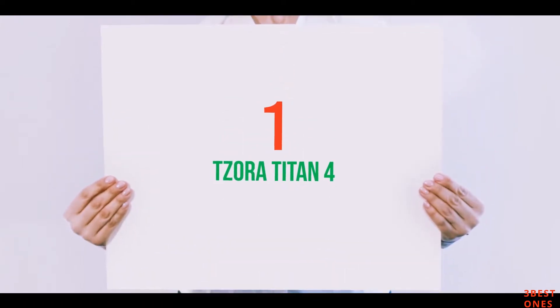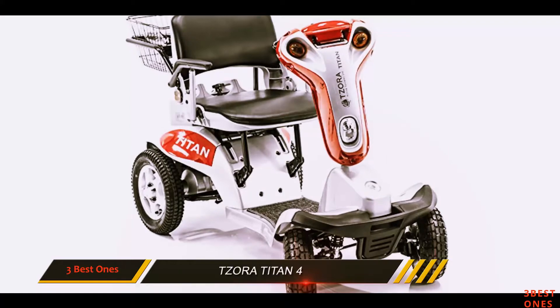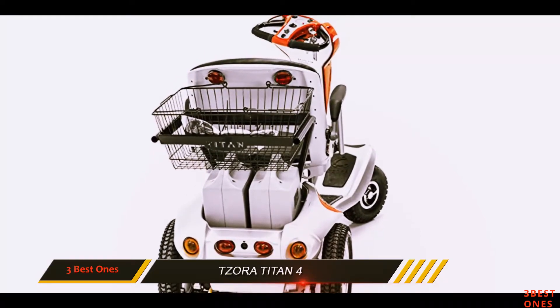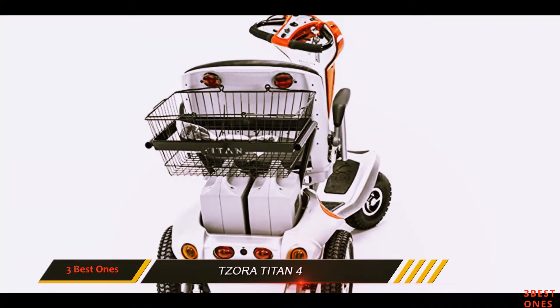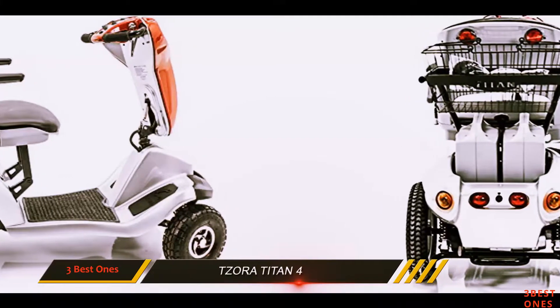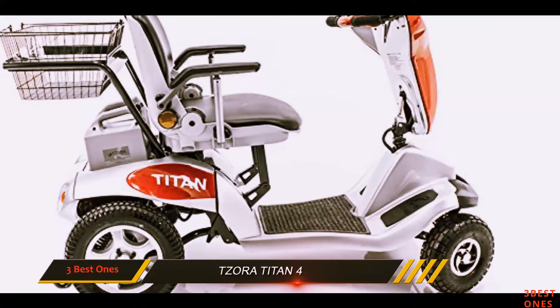And number 1 on this list: the Zora Titan 4. The Titan 4 made by Zora is a powerful heavy-duty four-wheel scooter, known as the all-terrain scooter for its ability to take you just about anywhere. It has a turning radius of 42 inches and can go up inclines that are steep, capable of an eight-degree grade. It can go over grass, rocky gravel, and snow that's not too deep, so it is basically weatherproof.